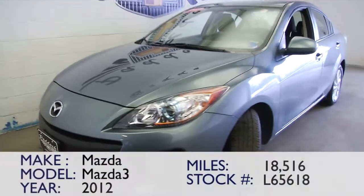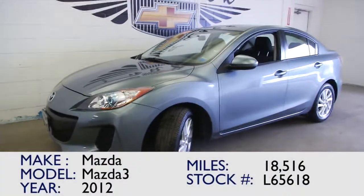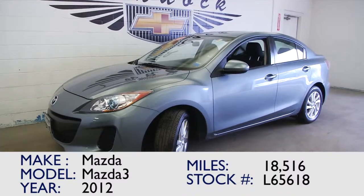Hopefully this video helps you make a better decision about whether or not to get in here and get on this vehicle. Give us a call — 876-0945.